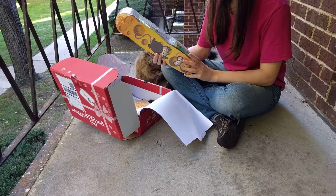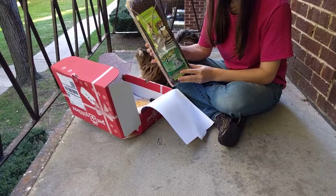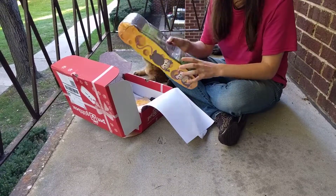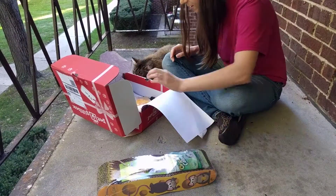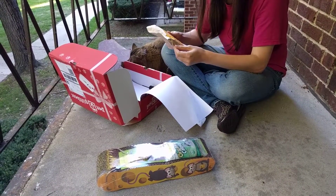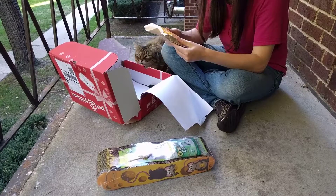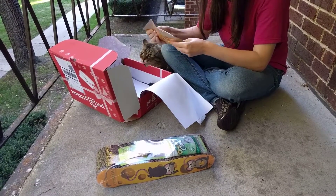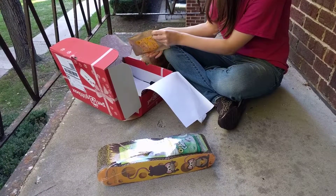So this is a cat scratcher and it comes with catnip. We have one that looks exactly like this, other than the print on the side is different, but they love cat scratchers. And these are coconut catnip cheese treats, so that's pretty interesting. Can you smell that through the package?